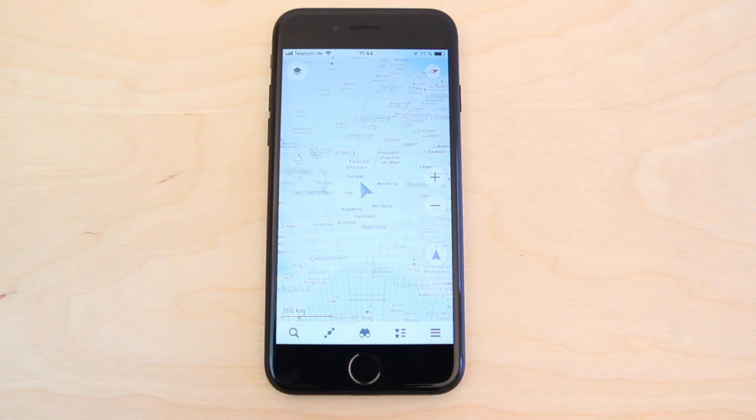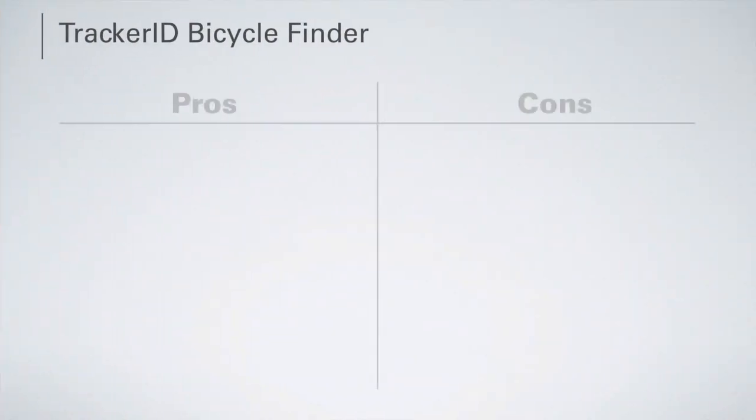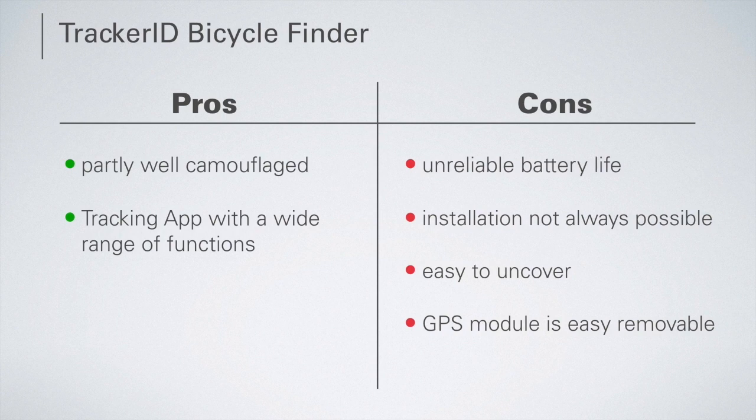The position of the tracker can also be determined with the help of a smartphone app, which also makes it possible to view movement histories and routes. Finally, the Tracker ID Bicycle Finder has the advantage of a smartphone app with a wide range of functions, and as long as there is a bottle in the holder, the tracker is well camouflaged. However, the disadvantages are also significant: the battery life is very unreliable, mounting is not possible with every bike without problems, and the tracker can be easily removed and uncovered without a drinking bottle in the holder.